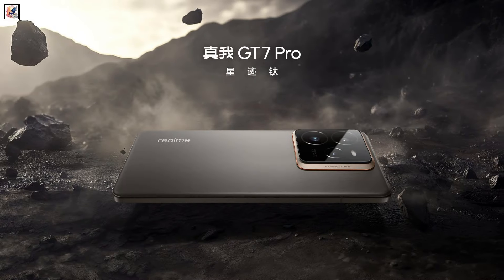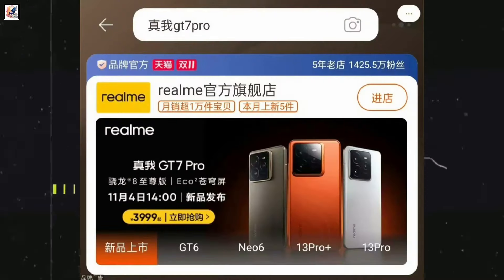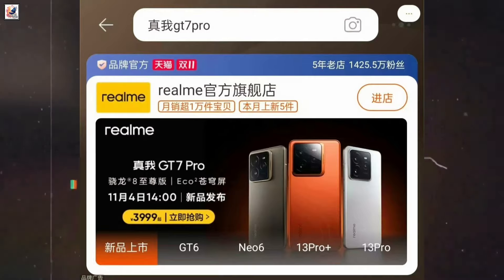It will be offered in Mars Exploration Edition, Star Trail Titanium, and Light Domain White color options. The Realme GT7 Pro could have a starting price of 3,999 Chinese Yuan.